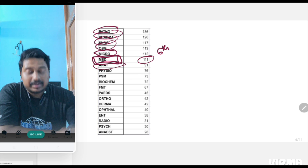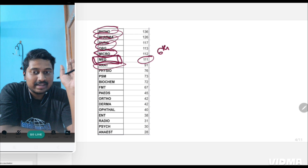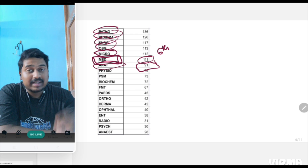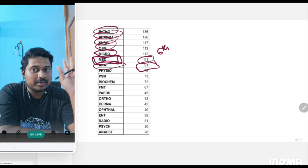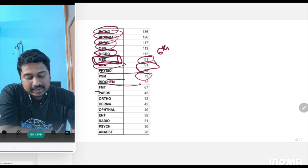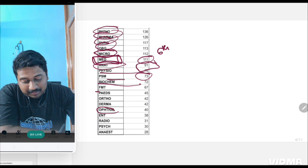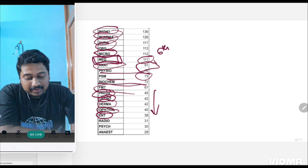Then comes anatomy. In my previous NEET video I told you how anatomy has lost importance in NEET, but in INICT, anatomy has 91 questions — it's a very important subject here. Then physiology, PSM, biochemistry. Very, very important: ophthal, ENT, pediatrics, ortho, derma — everything is below forensic in the ranking.